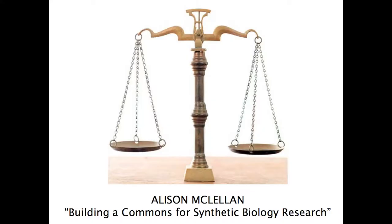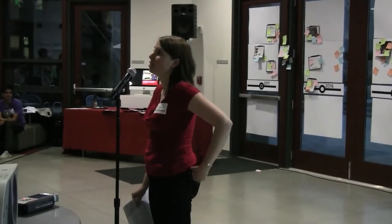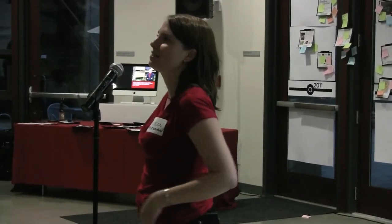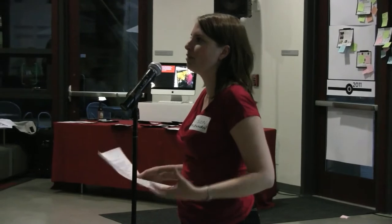I'm going to talk about some legal issues to do with establishing a synthetic biology research commons. I've put the scales up there because it represents the legal system and also represents weighing up different competing factors or competing considerations.